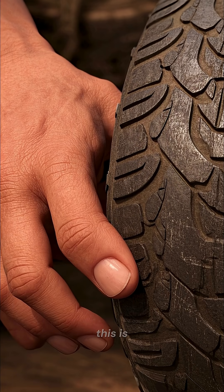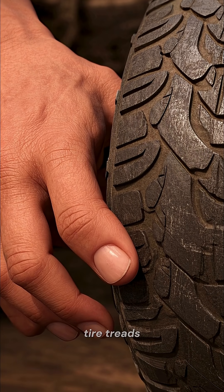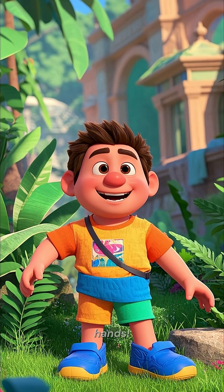Here's the cool part — this is an adaptation. Wrinkled fingers act like tire treads, improving grip on wet or submerged objects. Think of it as nature giving you built-in water shoes for your hands.